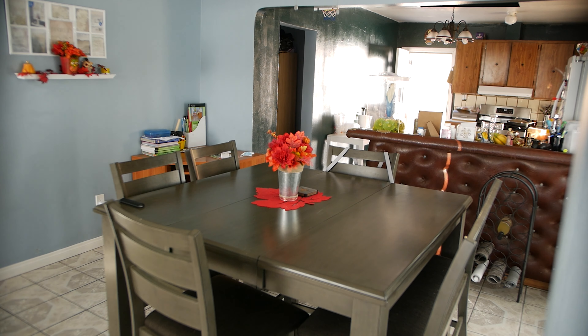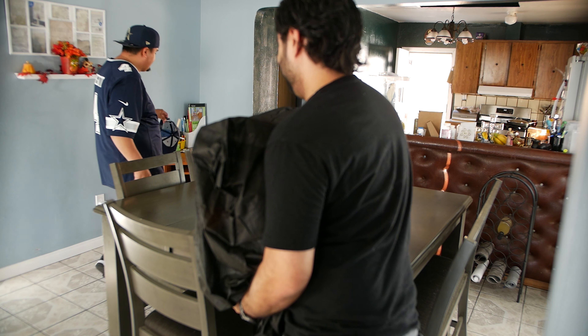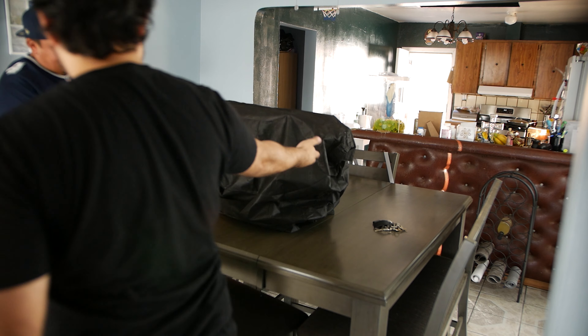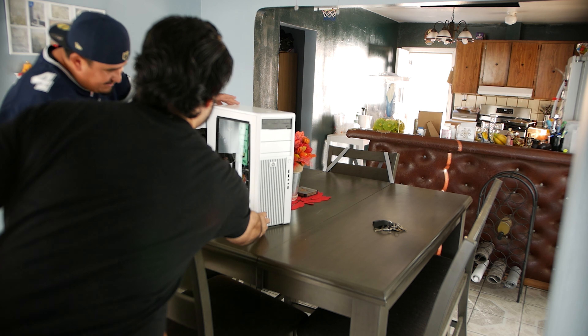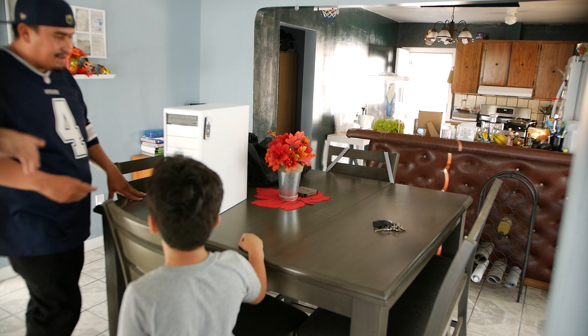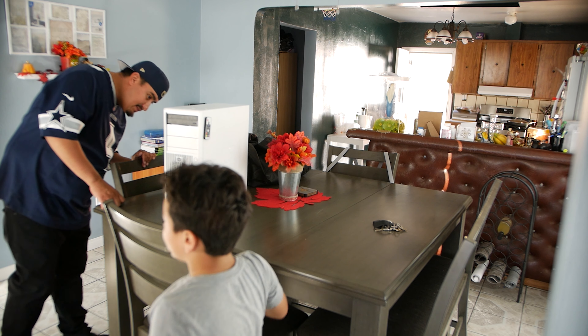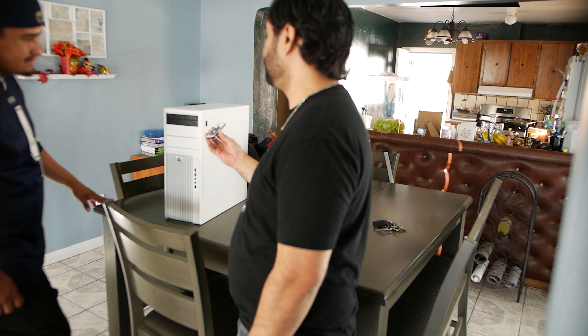With the PC ready, it was time to head over to my cousin's place and hit him with a surprise. It's like trying to wrap a bicycle. There are lights, and this control right here lets you change the color of the lights on the inside.